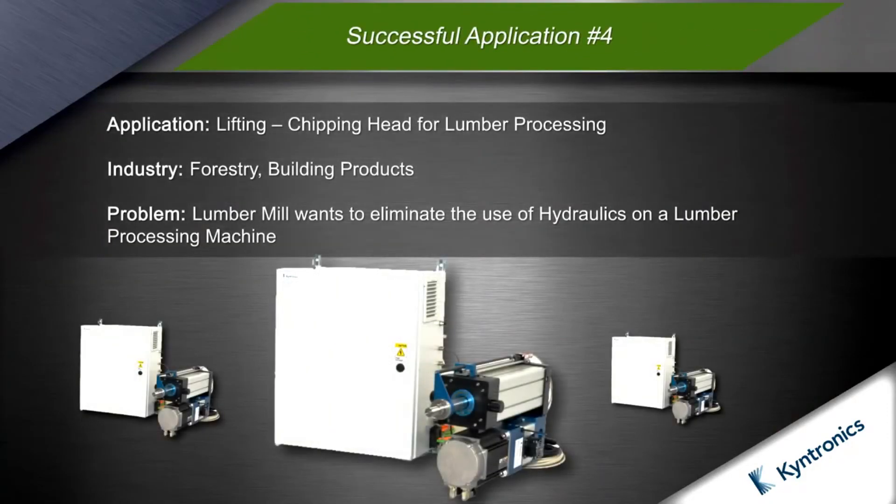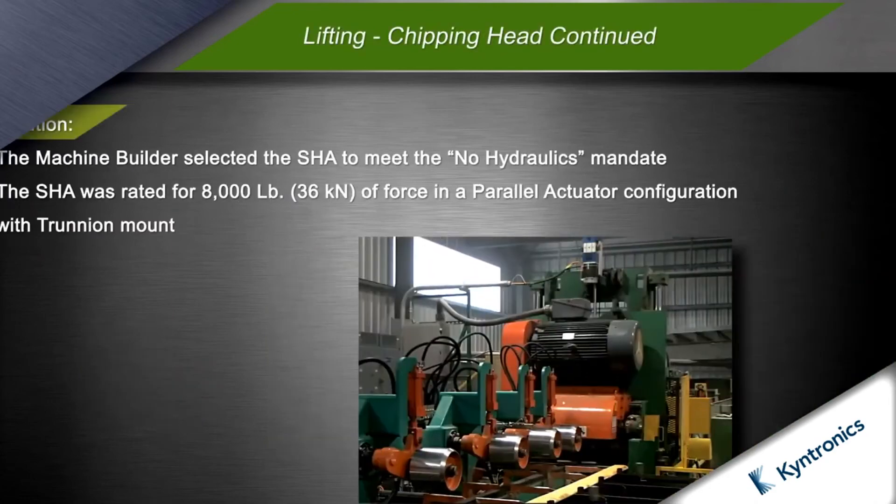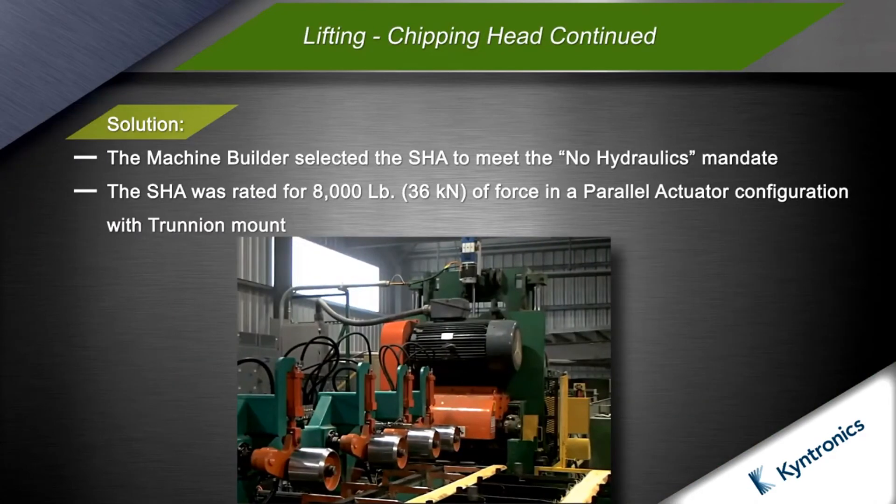The next application is in the forestry industry on a lumber processing machine. Previously, hydraulics were used on this machine; however, frequent leaks were creating maintenance headaches and causing product spoilage. The mill wanted to eliminate hydraulics from the machine as part of a retrofit upgrade. The machine builder was concerned about using a roller screw EMA due to the frequent shock loads the actuator would be exposed to, causing damage and premature failures.